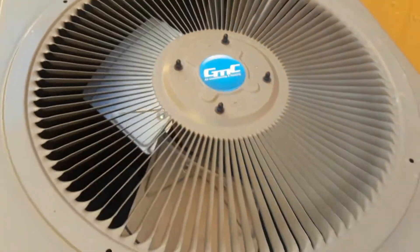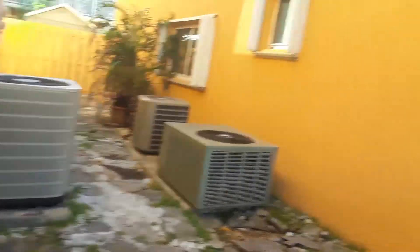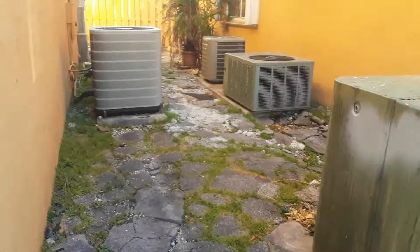Here's a GMC air conditioner. Now I'm going to get into the 2016 Westinghouse, the 2013 Carrier, and a 2007 — which I believe is a two and a half ton unit. Over.